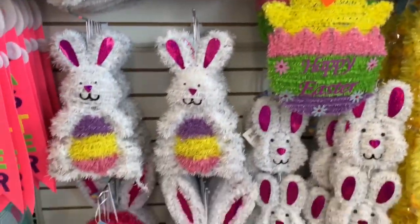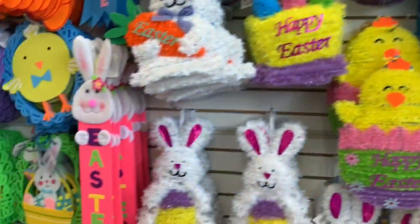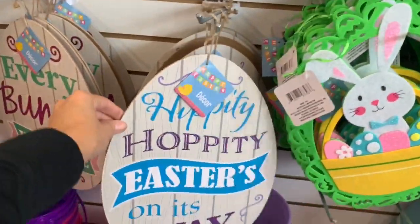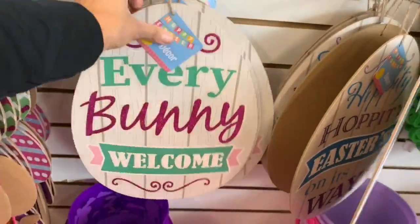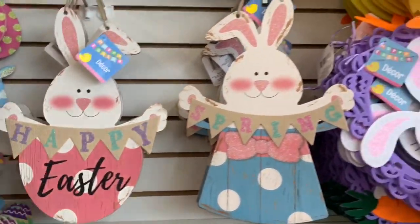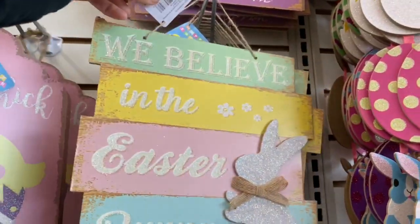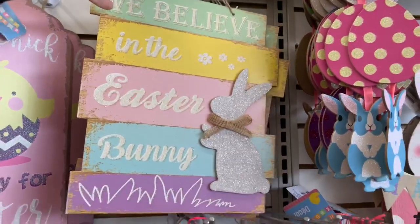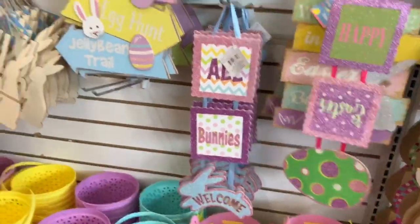I feel like every year they do come out with some new decor — some things are repeats from previous years and some are new. I love all the wooden stuff, like this one that says 'Hippity Hop.' I think it goes really well with my house decor. You can also do a lot of different DIYs and make it your own if you don't like a particular thing on these little wooden signs. They're really cute, especially for a dollar.